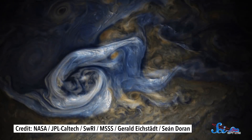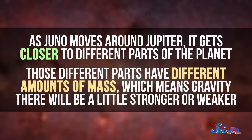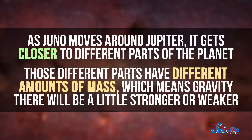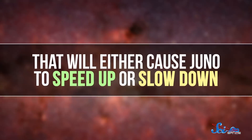Because of all the clouds, we can't actually look into Jupiter's interior. Instead, scientists use Juno to measure how Jupiter's gravitational pull changes as the spacecraft performs its flyby. As Juno moves around Jupiter, it gets closer to different parts of the planet. Those different parts have different amounts of mass, which means gravity there will be a little stronger or weaker. That will either cause Juno to speed up or slow down, and scientists can then measure those changes in speed to tell how Jupiter's mass is distributed.